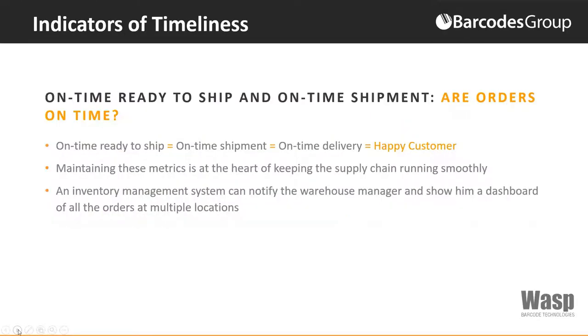Are your orders on time? On time, ready to ship, equals on time shipment, equals on time delivery, equals a happy customer — which is what each one of us is trying to accomplish. By maintaining these metrics, it's the heart of keeping the supply chain running smoothly. Your ability to track these metrics is important as the efficiency of the business and customer service come into play.